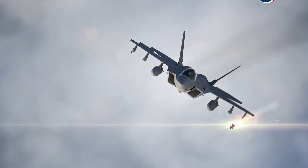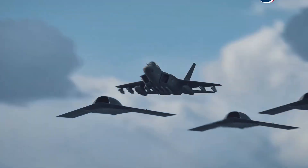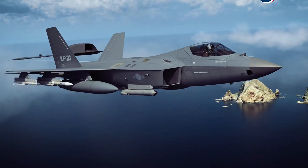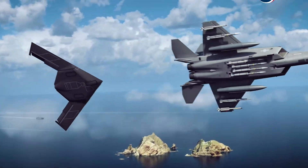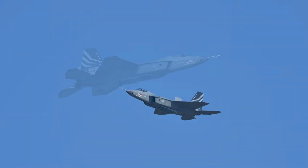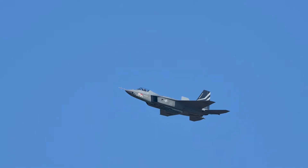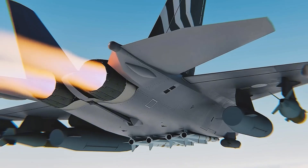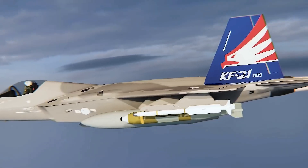In terms of armament, the KF-21 is equipped with 10 hardpoints — 6 under the wings and 4 under the fuselage. For air-to-air missiles, it carries the MBDA Meteor, AIM-120 AMRAAM, IRIS-T, and AIM-9X Sidewinder. For air-to-ground attacks, it is equipped with the Taurus KEPD 350 and GBU-series munitions. Anti-ship capability is provided by the AGM-84 Harpoon missile.